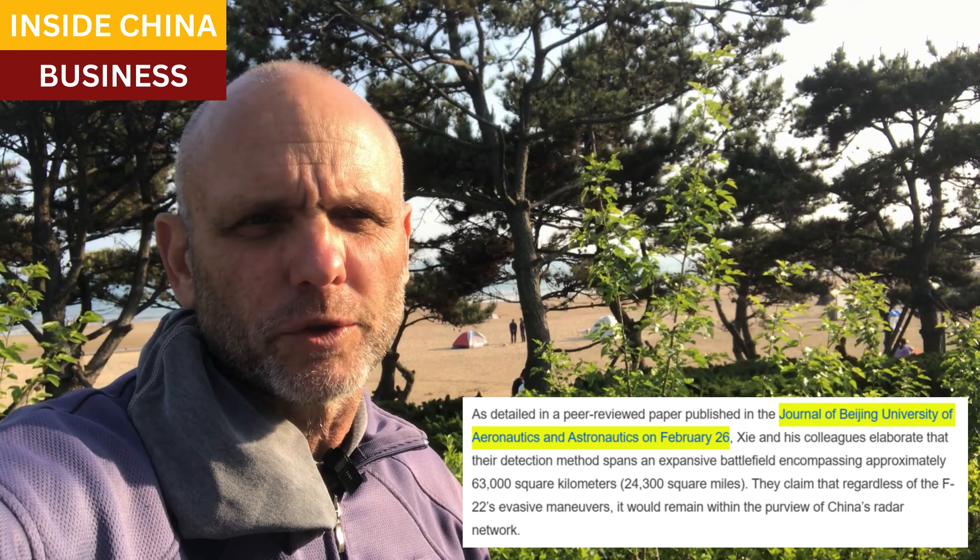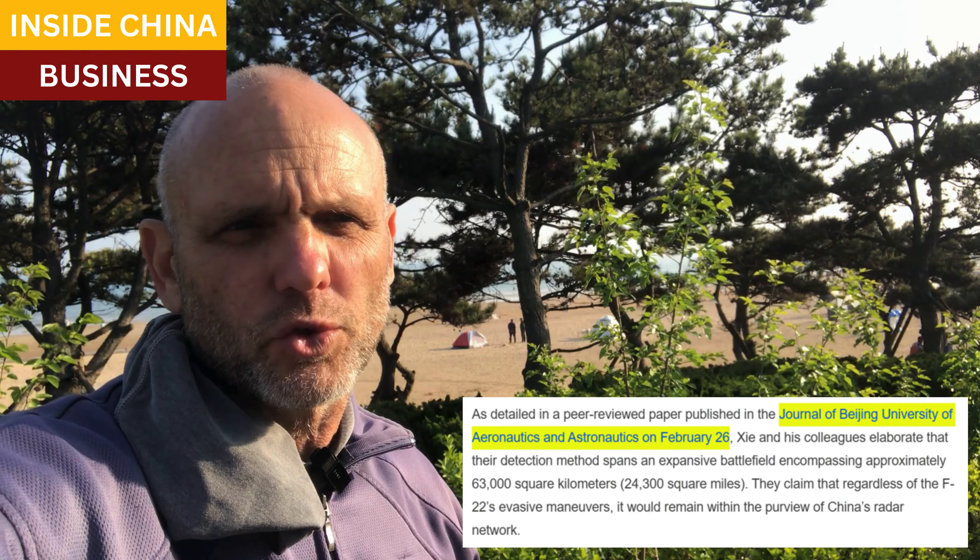Good afternoon. A group of researchers working with the Chinese Air Force claims that they have achieved a breakthrough in radar technology, and this technology is said to be able to track in real time our F-22 stealth fighter jets. Their research was published in the Journal of Beijing University of Aeronautics on 26 February, and they explained that their new radar system can make a stealth aircraft show up on radars as a regular fighter jet.